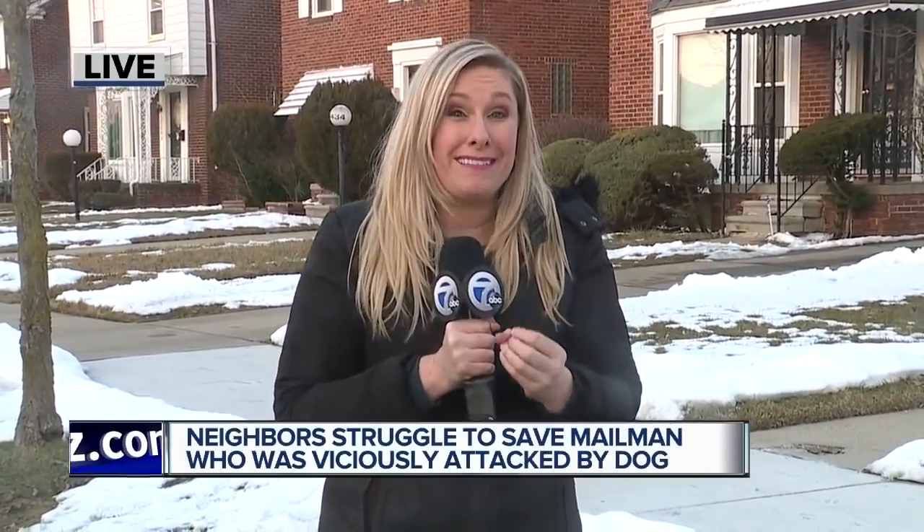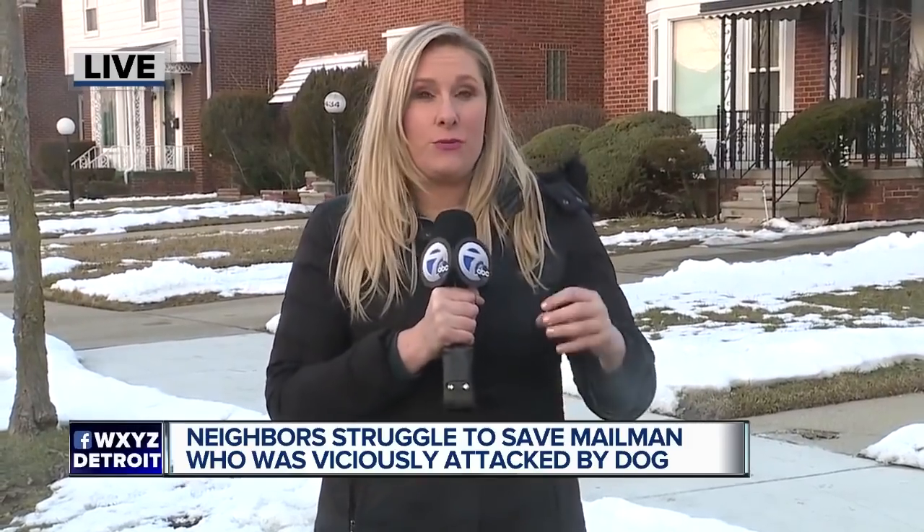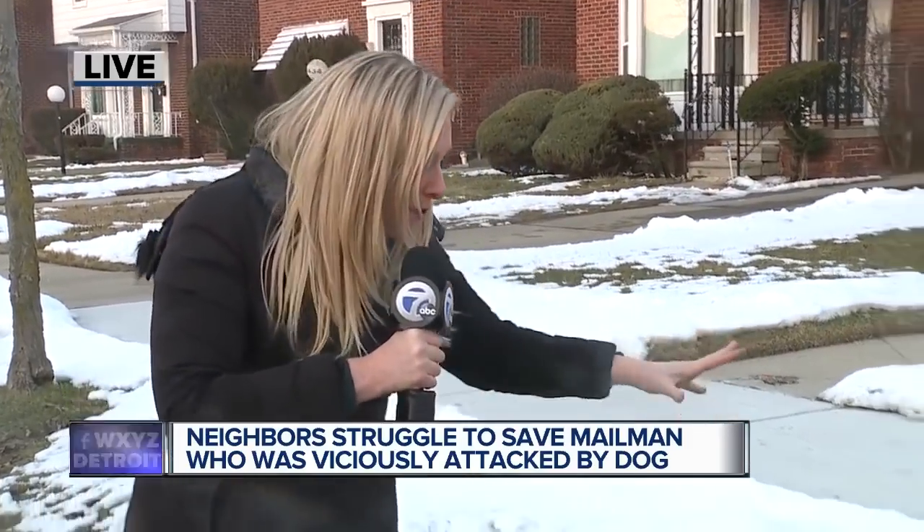As you mentioned, that video is really intense — this entire situation pretty intense. The good news is the mail carrier is in stable condition, but EMS said that dog bit right through his boot. He has injuries to his hand and his knee as well, and it happened right around here.